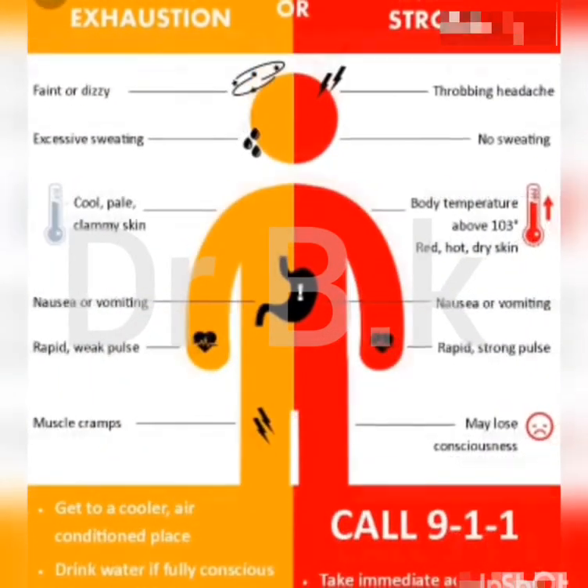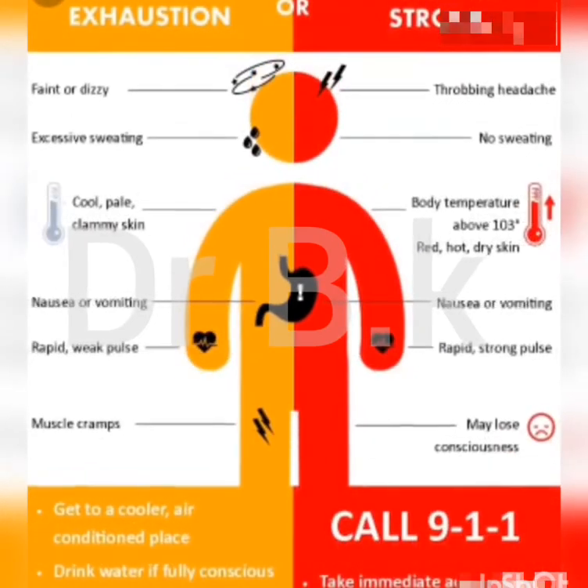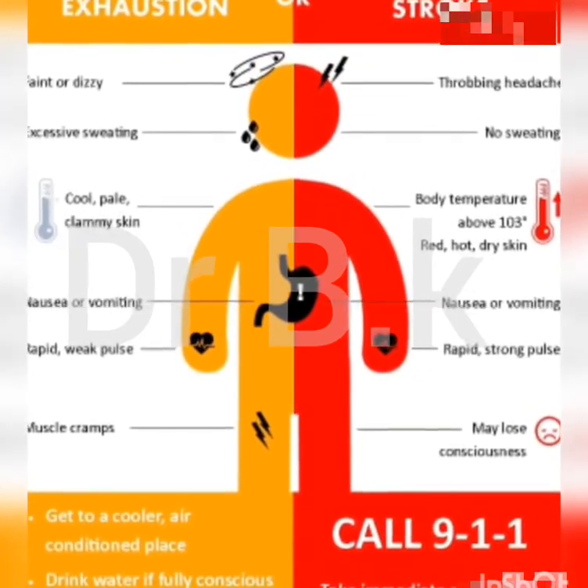Heat exhaustion and heat stroke are both types of hyperthermia. Heat exhaustion can develop into heat stroke if left untreated, but heat exhaustion isn't as severe as heat stroke, doesn't cause neurological problems, and usually isn't life-threatening.